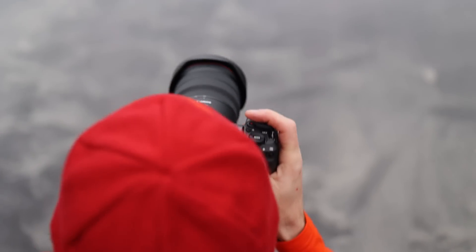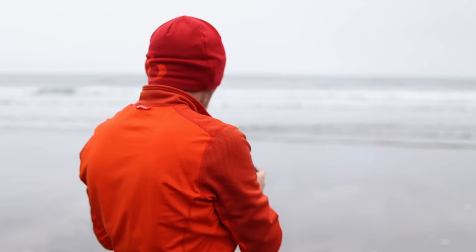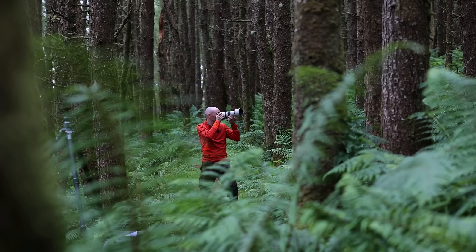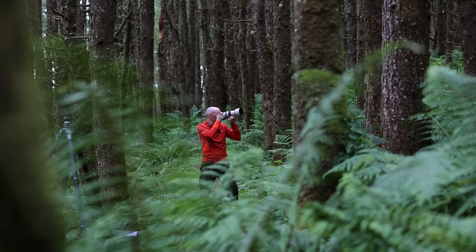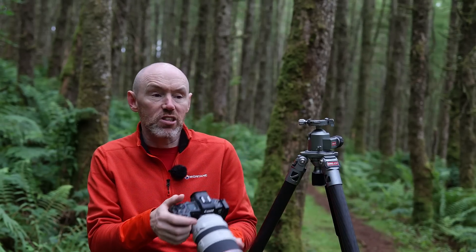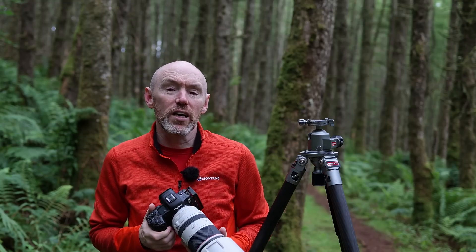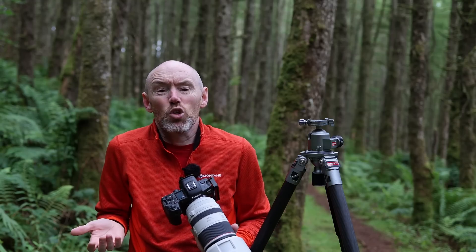You can pretty much use any focal length for ICM. At the coast a wide angle lens will work to capture the sand, sea, and sky, whereas in a woodland I found that longer focal lengths work better as I can hone in on certain groups of trees. With ICM you can shoot handheld or from a tripod, using either the viewfinder to the eye or the camera's live view at arm's length. Personally I prefer to use the viewfinder, but sometimes I switch to using live view.